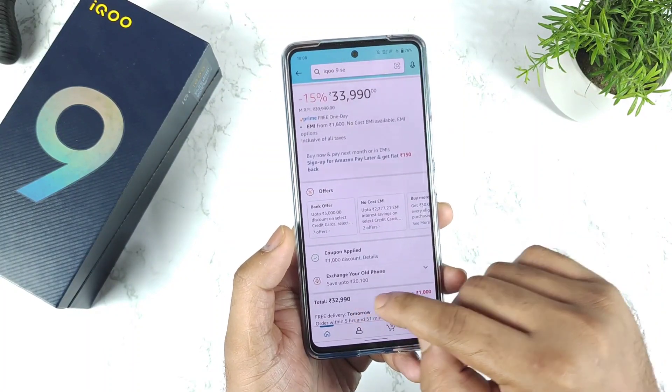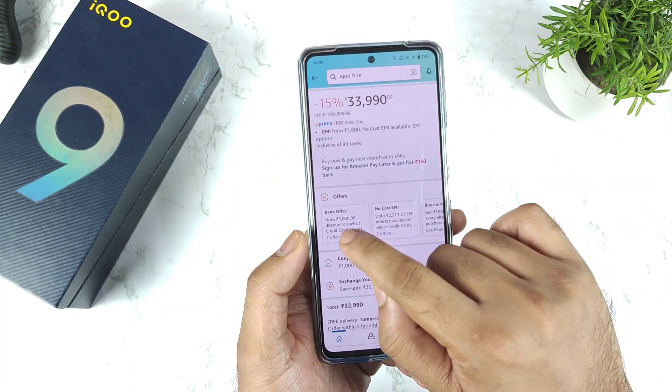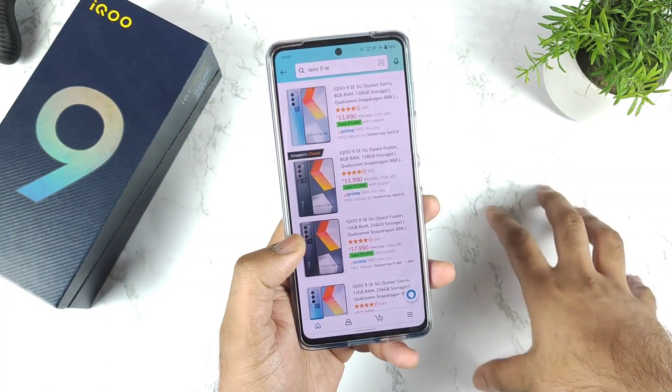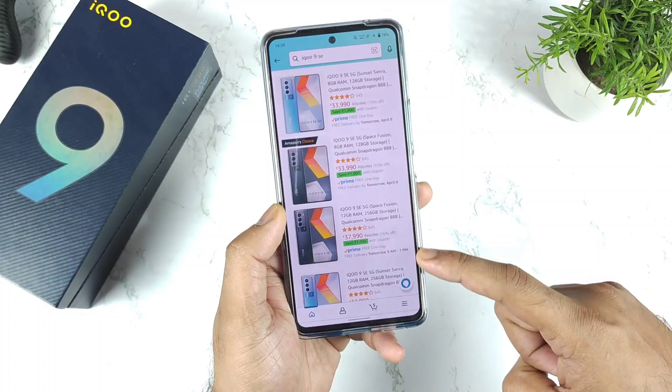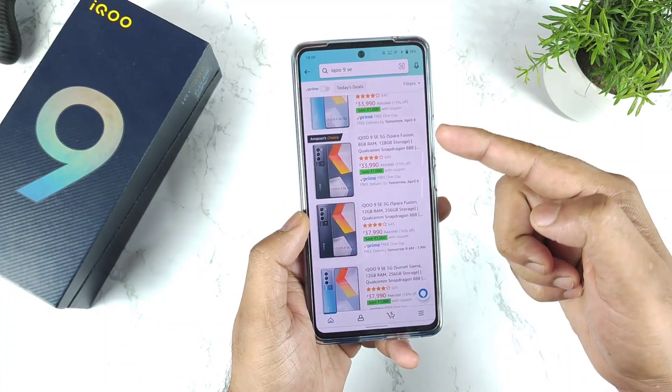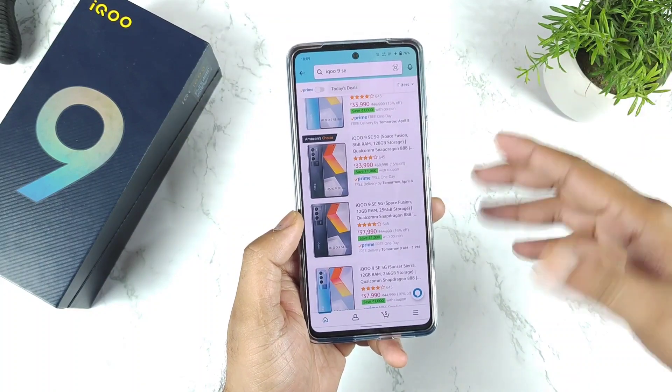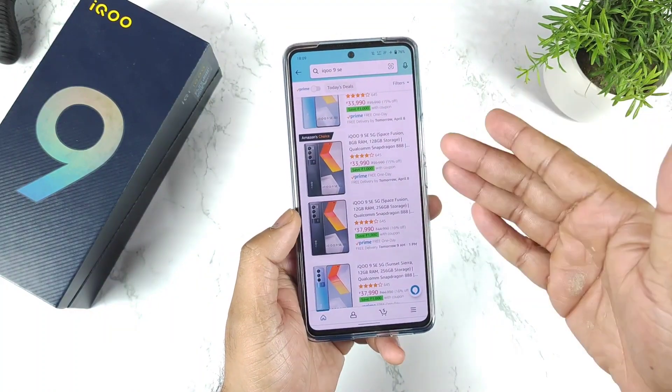So you get a 1,000 rupees coupon discount, and you can also use a 3,000 rupees discount from the ICICI credit card. All color variants of the iQOO 9SE are available right now — this is live proof. Don't say this is clickbait; it is actually possible.